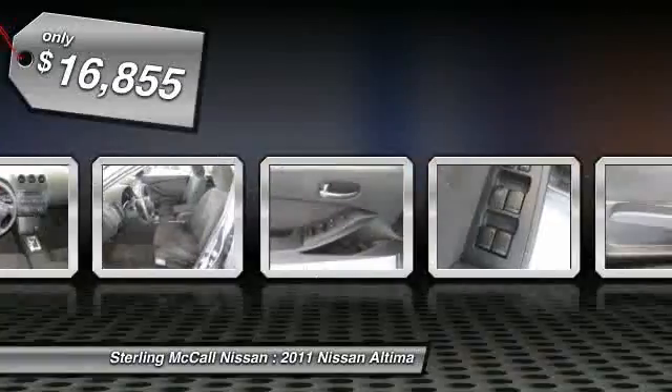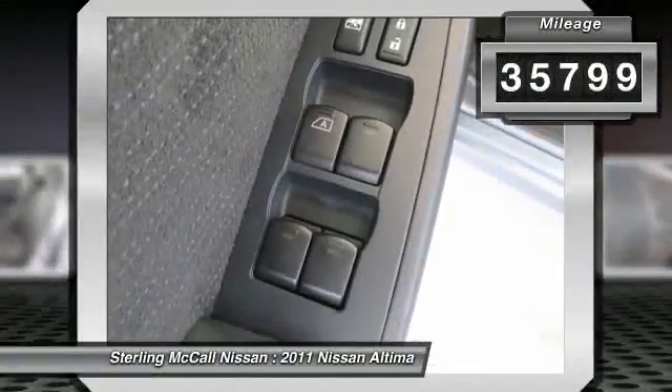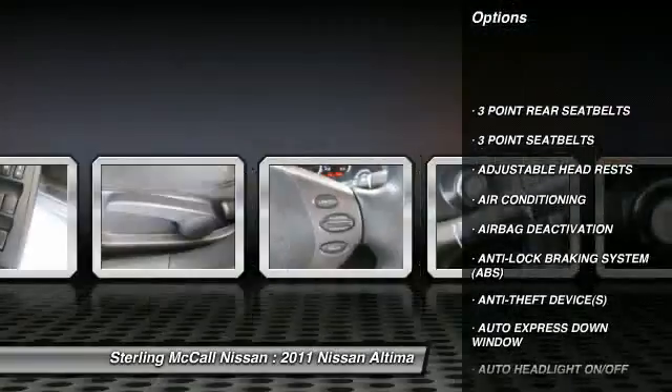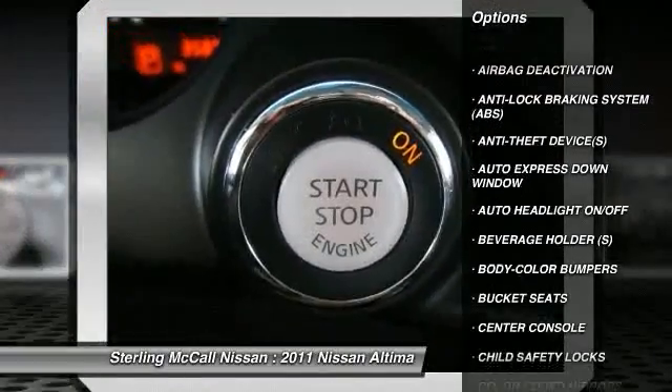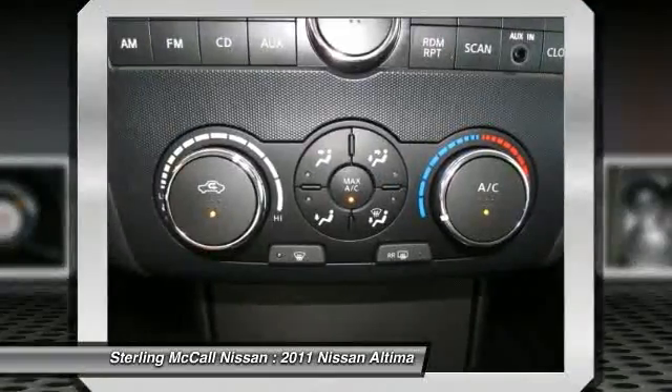This vehicle has less than 40,000 miles. Here are some of this vehicle's great options: dual airbags, power steering, air conditioning, front auto express down window, adjustable headrests, cruise control, auto headlight on-off, bucket seats, child safety locks, and power door locks.